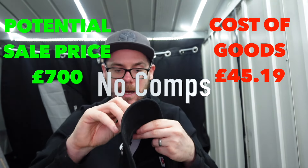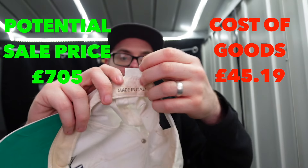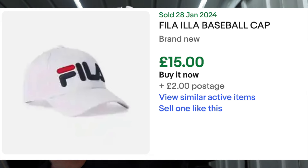A brand I do know is Fila. Not in the greatest condition - white caps sometimes get like this, a bit grubby. I could probably spend a bit of time cleaning the cap, but I'd rather leave it to the person who receives it to actually clean it properly. It says Made in Italy, which makes sense with Fila. Looks old though, so that might draw a bit more money.